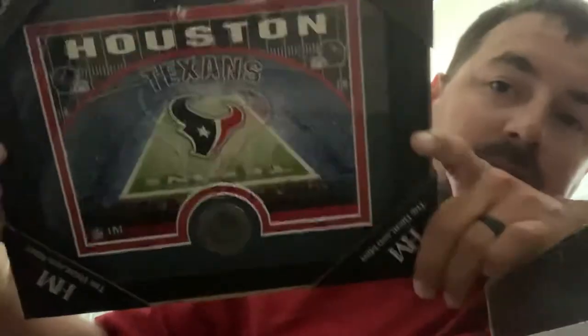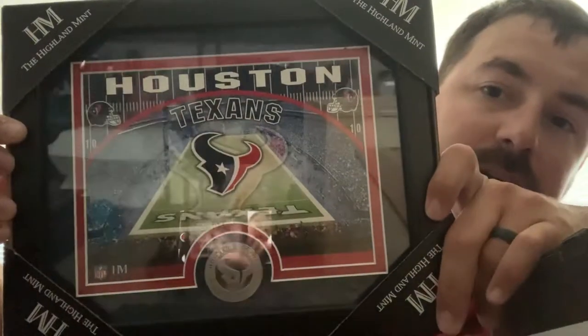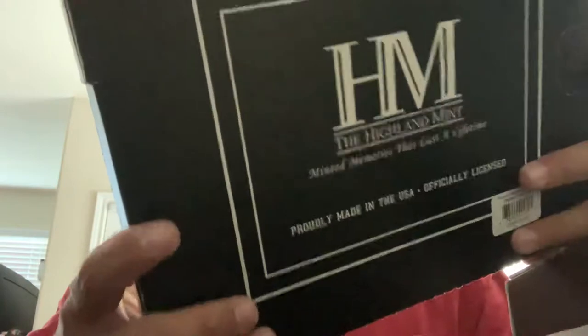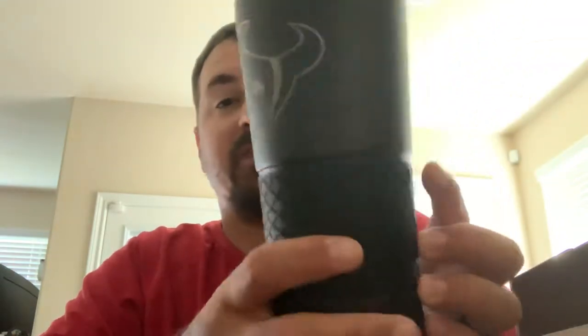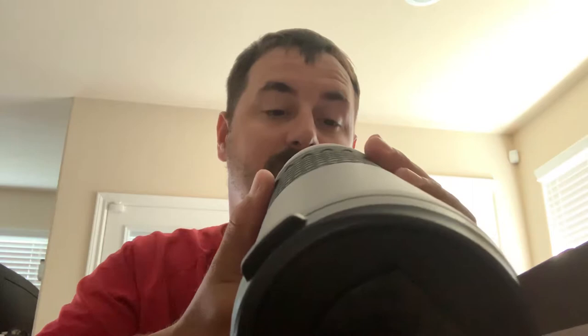First thing we've got is a Houston Texans minted plot — this is awesome, I absolutely love this. The Texans are by far my favorite team and I'm very excited to get that. Next we've got a vacuum insulated Houston Texans logo cup, that is nice.